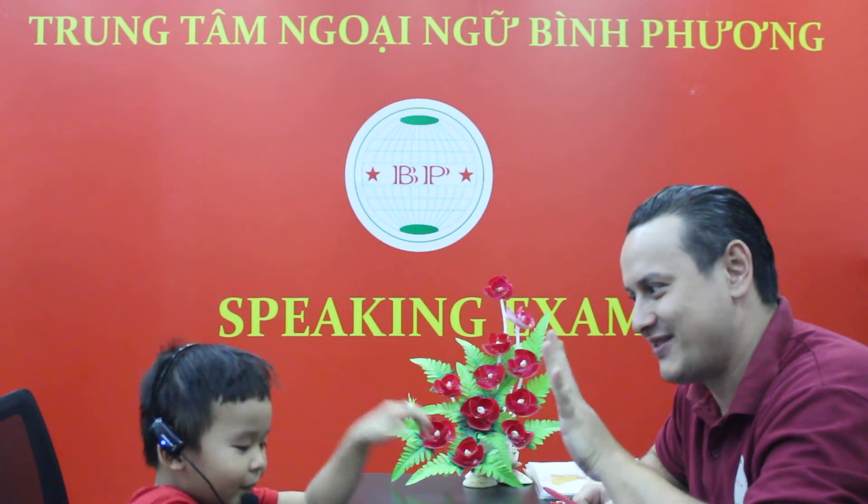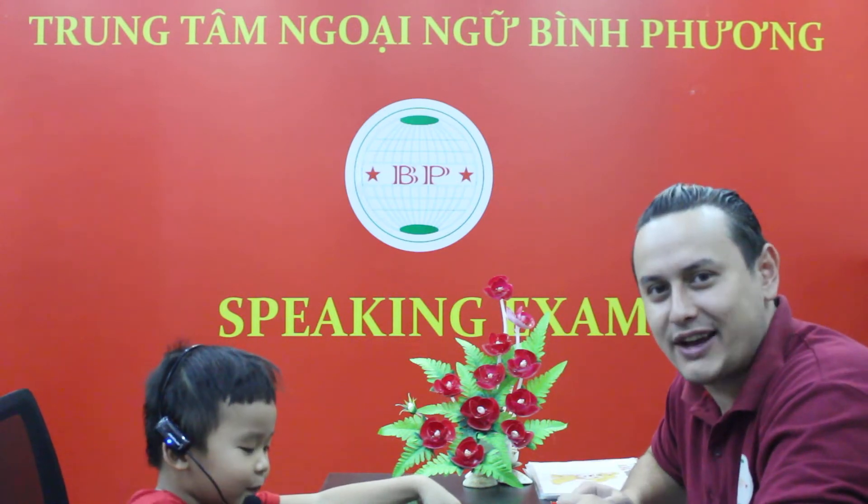How old are you? I'm 9 years old. Oh, 9 years old? No. I'm 5 years old. He's not 9, he's 5.